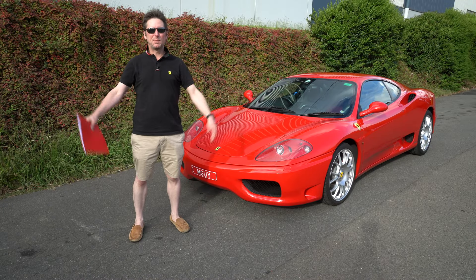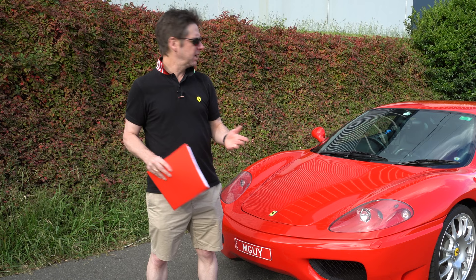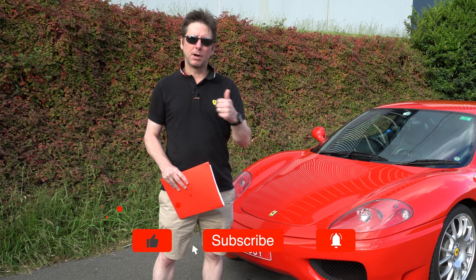Hey everyone, welcome back to the channel and welcome back to the Ferrari 360 Modena. If you're new to the channel, thanks for stopping by. I really hope you enjoy it. And if you like this kind of content with an Italian exotic and my other two cars, a couple of AMG Mercedes, it'd be great to have you as a subscriber.